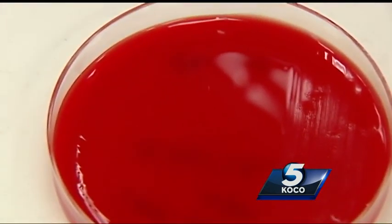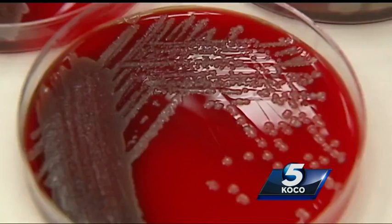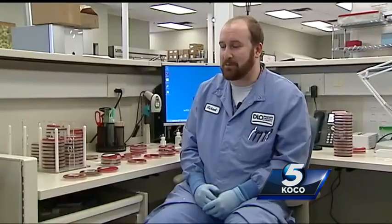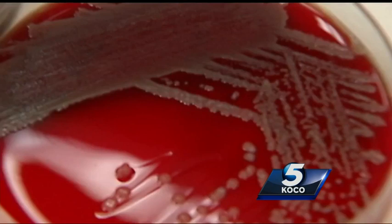Barely any bacteria on the cart after wiping it down. But there's a catch. While the wipes clean the carts, the wipe container itself is a bacteria cesspool — a lot more bacteria like you see in feces. Don't touch the container — that's for sure.